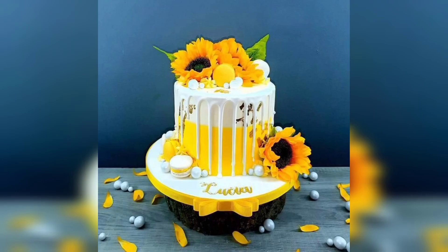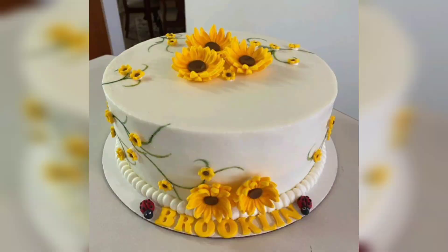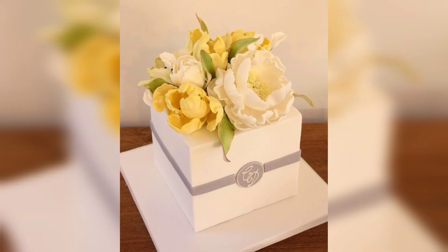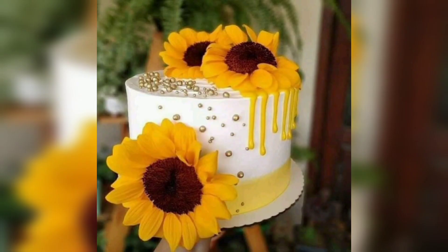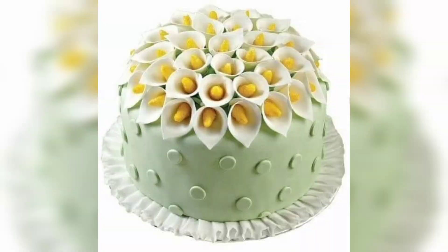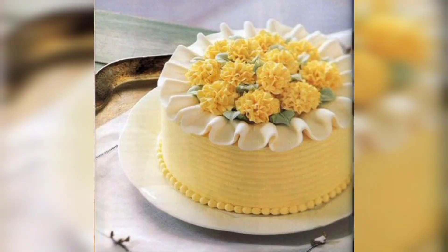Yellow flowers are not only a symbol of warmth and happiness in the natural world, but also a delightful theme to incorporate into your cakes. Whether you are planning a birthday celebration, a wedding, or simply want to brighten an obscure dessert table, decorating with yellow flowers can add a touch of sunshine and elegance.